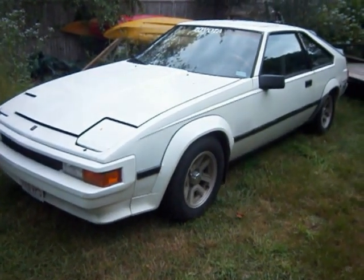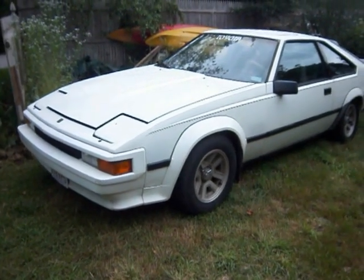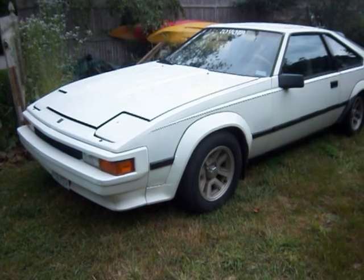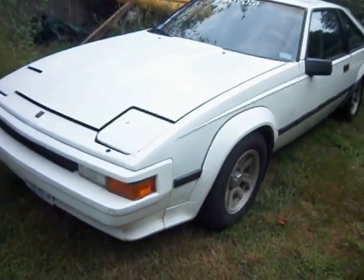Here it is again, my 1984 Toyota Supra. 220,000 miles, put 100,000 on the motor. I'll go walk around the car real quick.